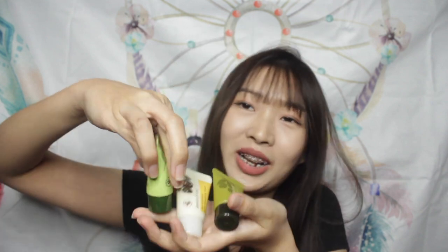Moving on to face wash — I'm bringing these three little tubes from Innisfree. They're so cute: one from the Olive series, one from the Jeju Volcanic Pore series, and one from the Green Tea series. Since two people are using the same face wash for the whole trip, I was scared one wouldn't be enough. These are from their sample kit — whenever I purchase over 120 ringgit, they give me this sample kit. I love that Innisfree always lets customers try different products before buying in big bottles.